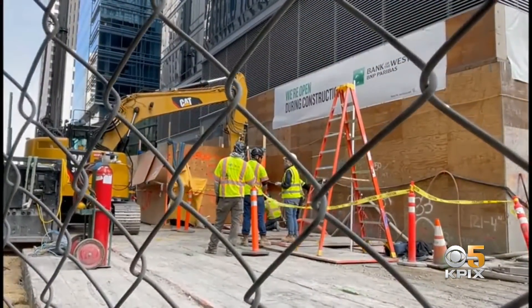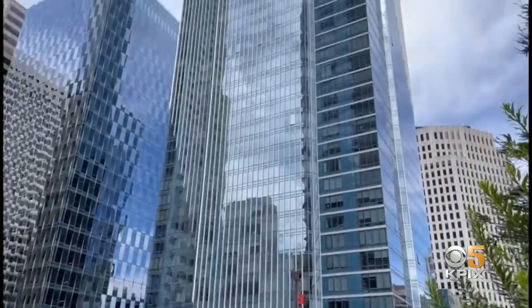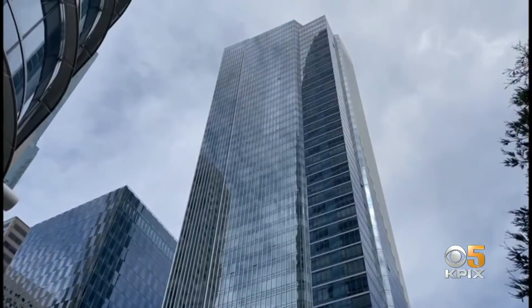Pike believes concern over real estate values might be one reason why the Millennium Tower Association pushed to continue the job. He says once the work is completed and the sidewalks are restored on Fremont Street and Mission Street, there's no question that property values will go back up. An anchor asked what the homeowners association has to say — the Millennium Tower Association, which represents the homeowners, is still not commenting about this story.